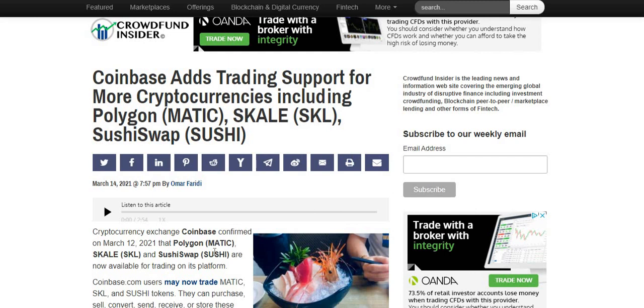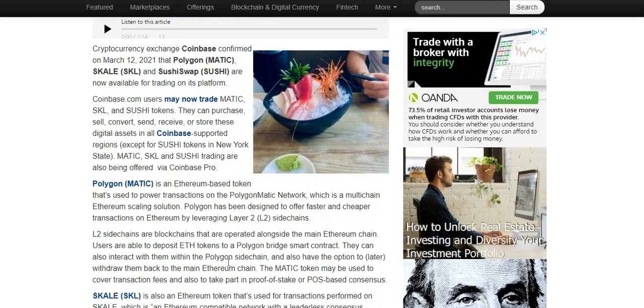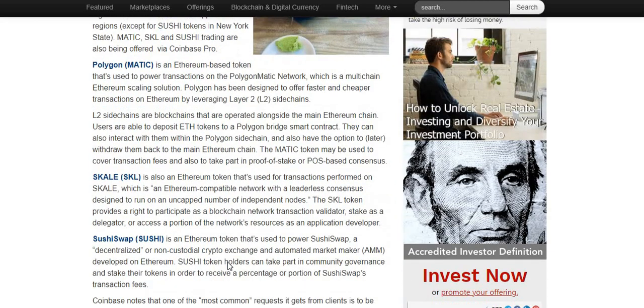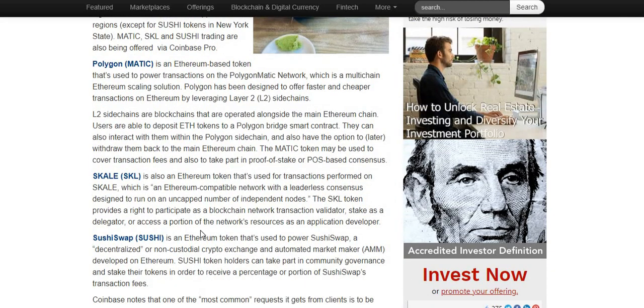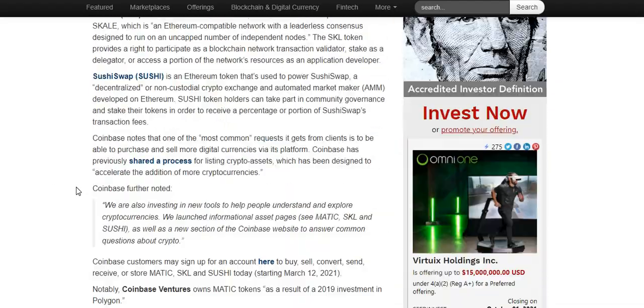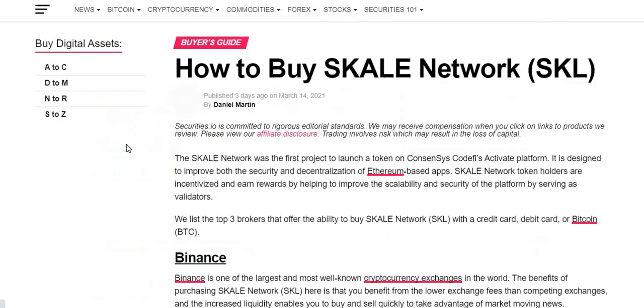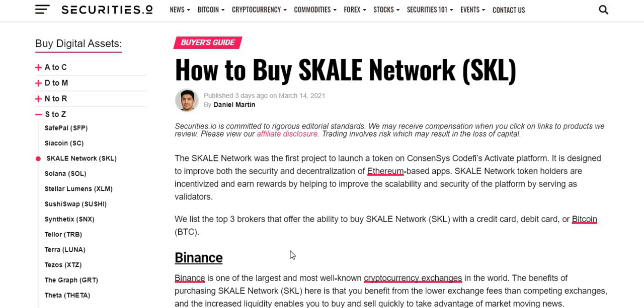Crypto exchange Coinbase confirmed on March 12, 2021 that Coinbase users may now trade MATIC, SKL, and SUSHI tokens — they can purchase, sell, convert, and more. It basically explains what SKL and the other tokens are. If you want to read the full article, just pause the video. The key point is that Coinbase added SKL to their trading platform.